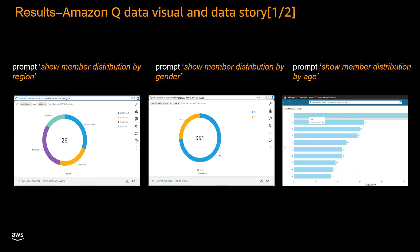The second visualization, generated with the prompt 'show member distribution by gender,' presents a breakdown of members based on their gender. This data can be instrumental in identifying potential gender-specific health concerns and developing targeted initiatives. The third visualization, created by prompting QuickSight with 'show member distribution by age,' provides a detailed overview of age distribution among the healthcare provider's members.